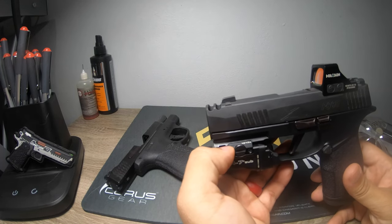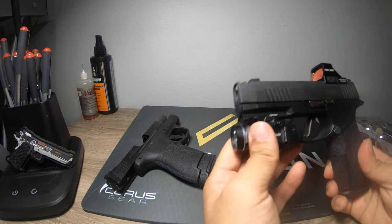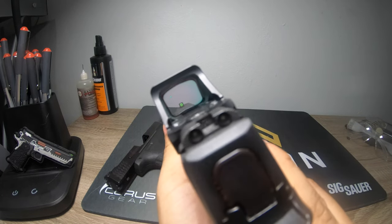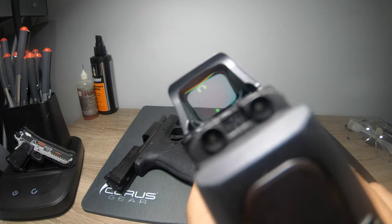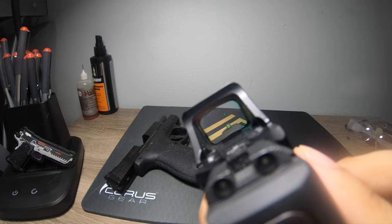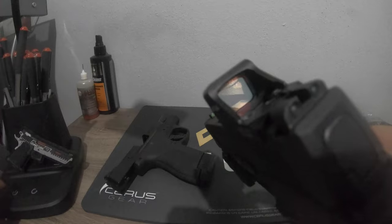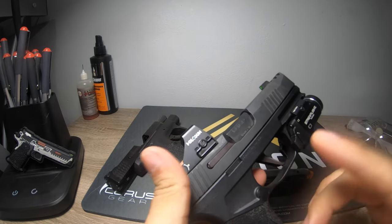I like the X Macro because you can mount a Streamlight TLR-7 Sub light on it — 500 lumens, very bright. It also comes directly cut for the Holosun 407K/507K footprint, so you can get a green dot on there. You can see there's a little bit of dirt in the optic since I just got the gun out of the safe, but you can definitely get a nice dot on there.